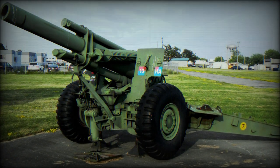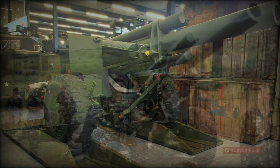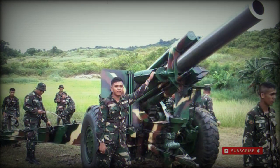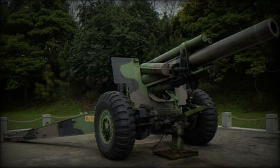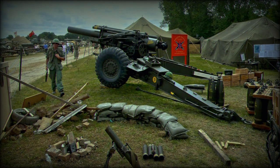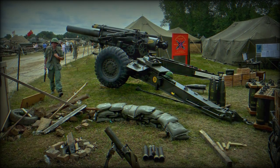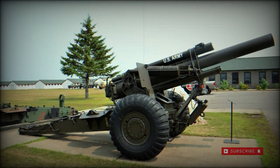The gun barrel lacked a muzzle brake of any sort. The split-trail carriage, M1A1 or M1A2 series, closed for transport and opened to support the firing process. The carriage also included a single axle that was double-tired with steel rings and rubber wheels. The system was typically crewed by as many as 11 personnel, including the unit commander, gun layer, and ammunition handlers.